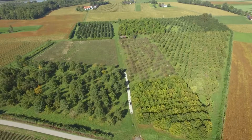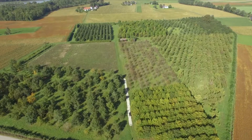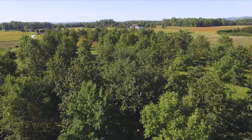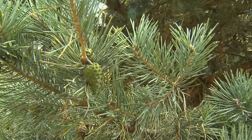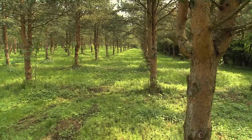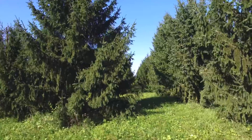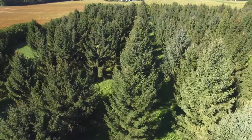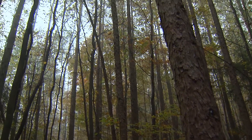The advantage of seed orchards, in contrast to selected seed stands, is that seeds from selected plus trees can be produced under controlled conditions, reducing cross-pollination with less suitable genotypes. Thus it is possible to obtain better quality seeds, both in regard to growth and vitality, as well as characteristics associated with adaptive capacity for climate change. Furthermore, seed orchards help to conserve genetically valuable trees for the future.